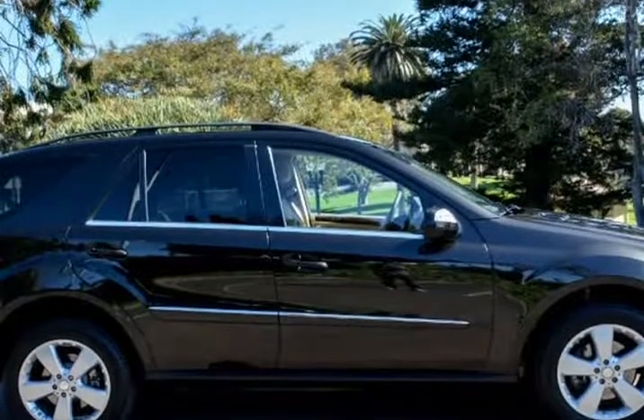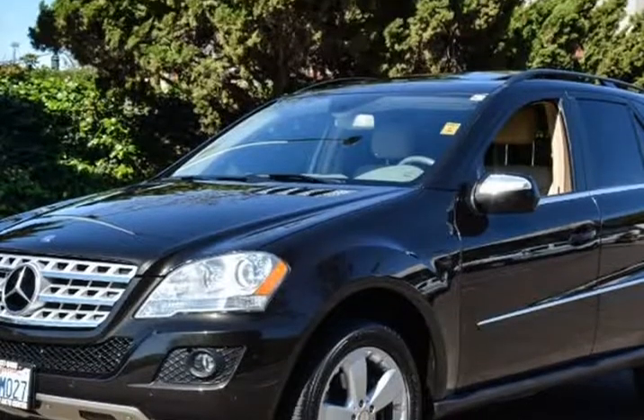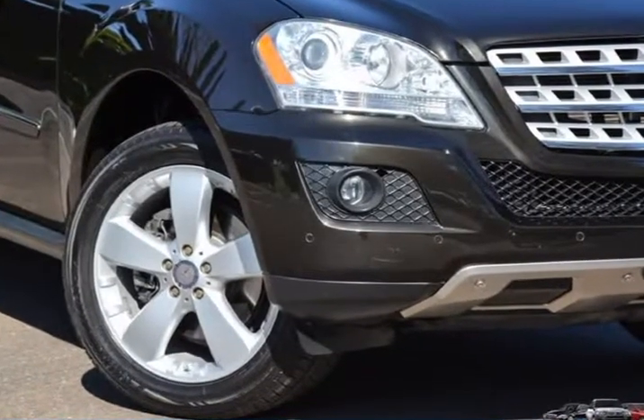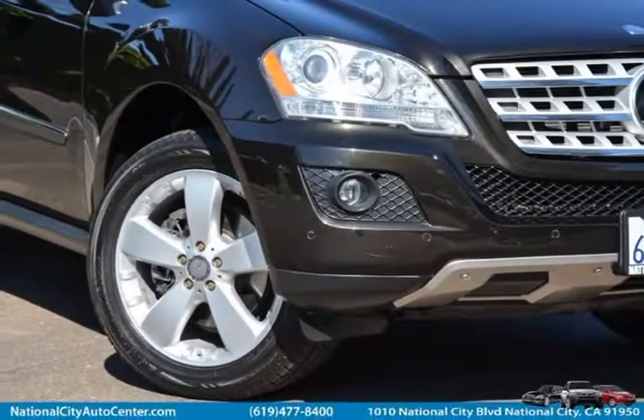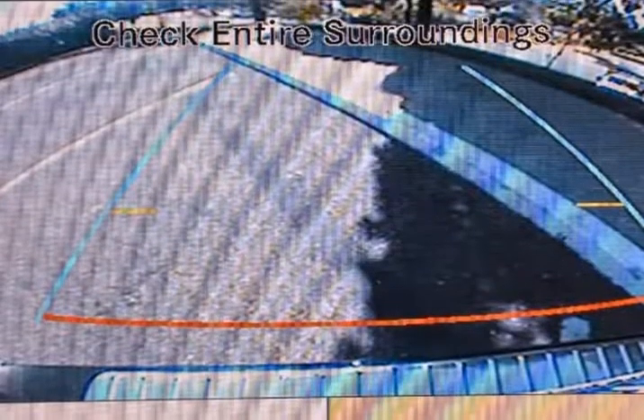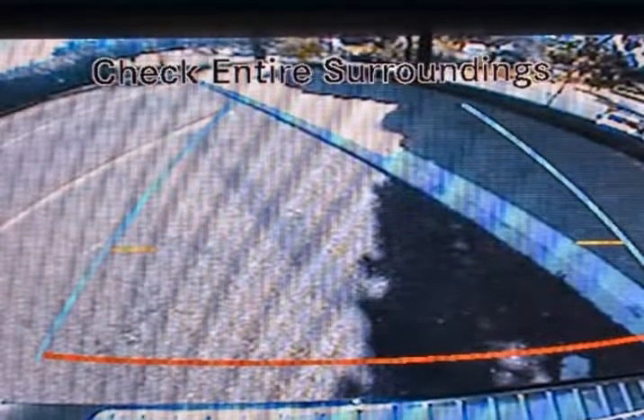That means it better do a good job at hauling things, and it certainly does. The rear cargo area is large and quite tall. The figures come in at 29.4 cubic feet with the rear seats in place and 72.4 cubic feet with them folded.